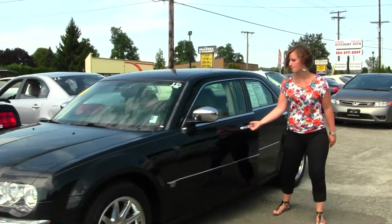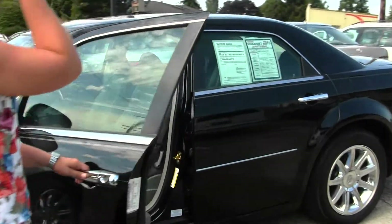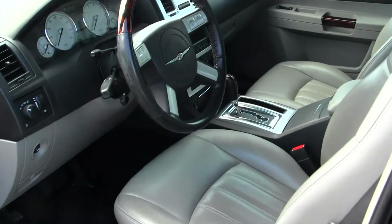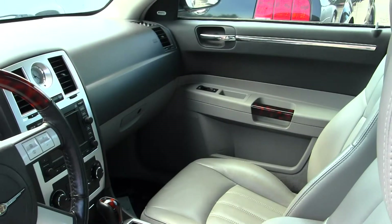Let's take a look on the inside. The interior is a grey leather interior. It does have dual climate control and heated seats, CD player, and AM FM radio.